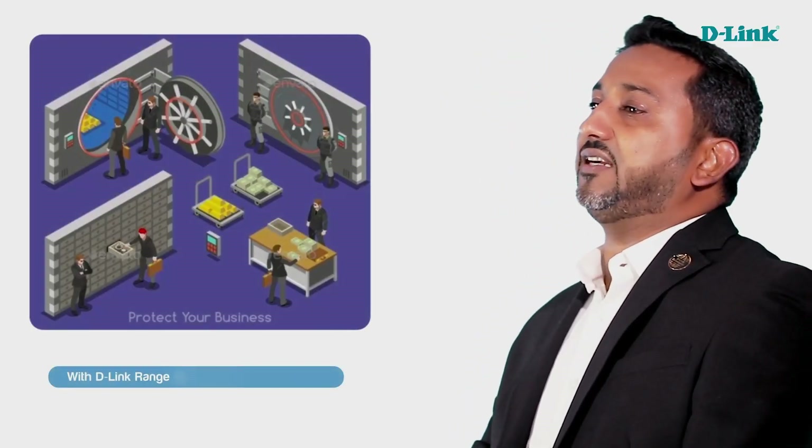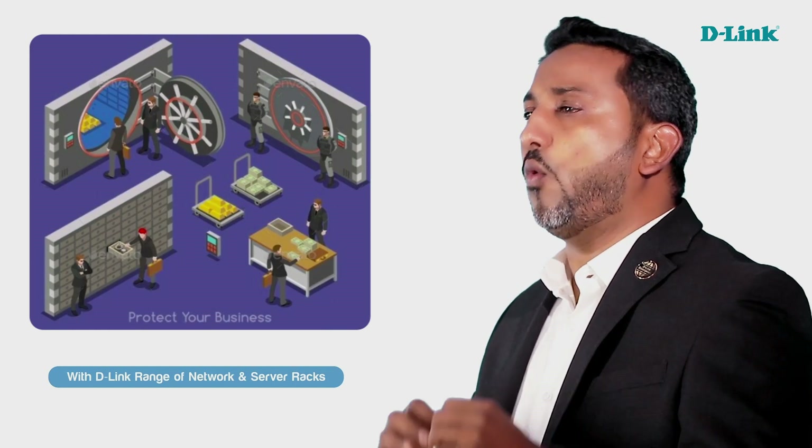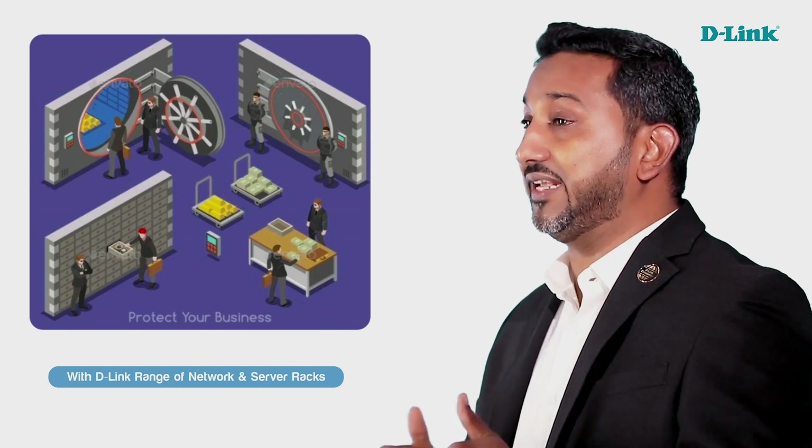In the modern-day evolution of rack technology, with advancement from the basics towards data center and smart rack solutions, let me take this opportunity to give you an overview of what we have in the D-Link Rack portfolio. When you are designing a data center, server room, or network closet, deciding which racks to deploy and how to configure them should be at the top of your list.